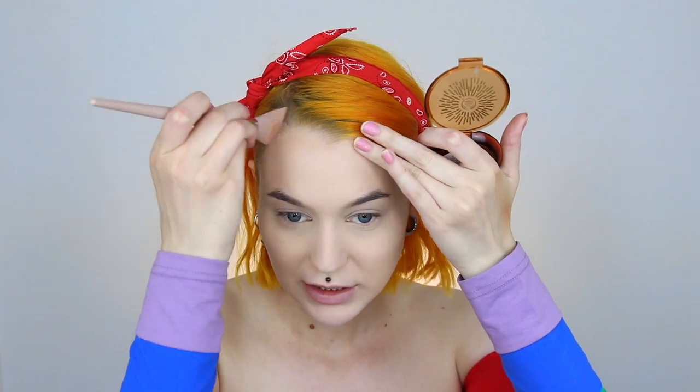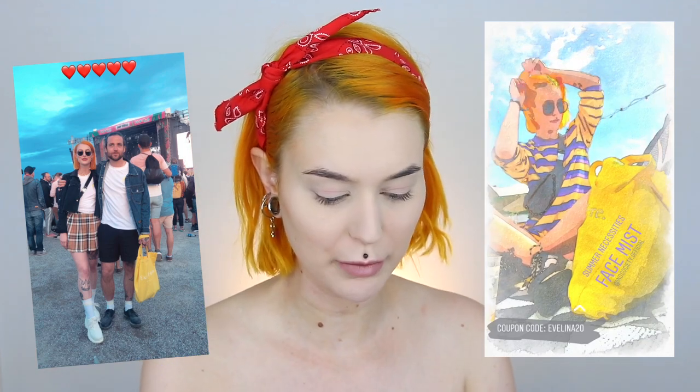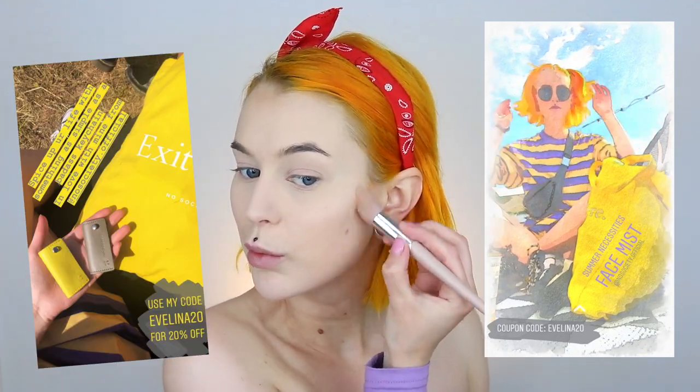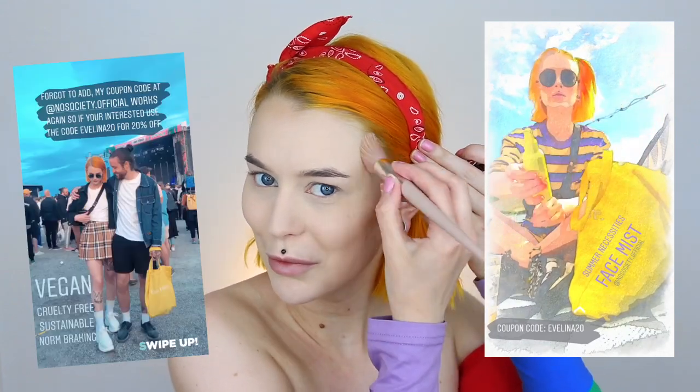I'm just going to bronze a little bit. I'm at Lollapalooza mostly with friends so not really working, although No Society — a 100% cruelty-free and vegan brand — sent me and my boyfriend to Lollapalooza. But we're not really working or anything like that, we're just hanging out as normal people. I don't really love having a lot of makeup when I'm at a festival with just friends.